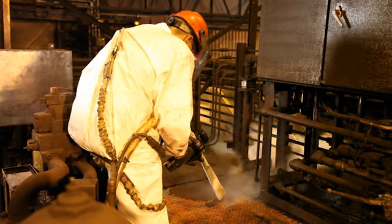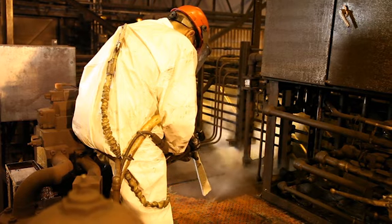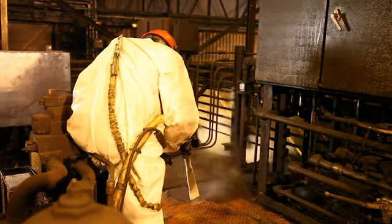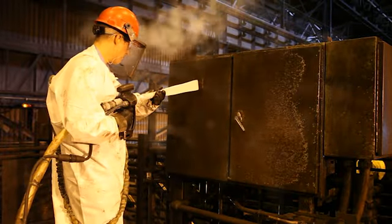Another advantage of dry ice blasting is that most cleaning can take place during normal business hours with little or no disruption to your daily operations. This means less downtime, more efficient maintenance, and a better bottom line.